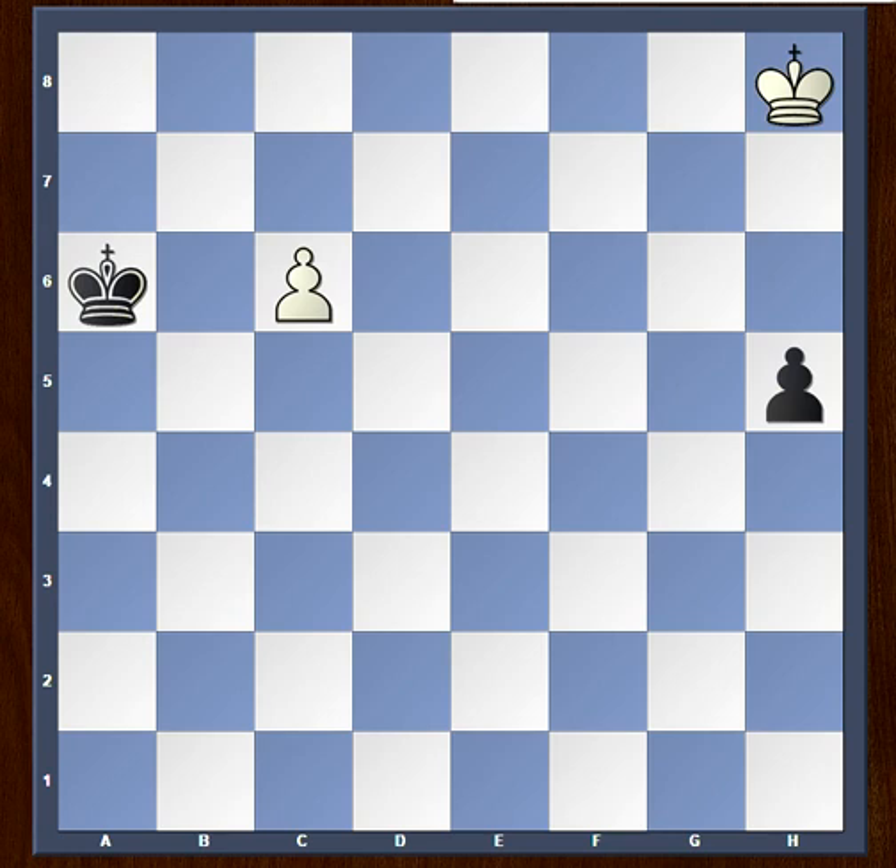Today we shall be taking a look at one of the most famous endgame studies in chess history. This endgame study was composed by the great Richard Réti and it was first published in 1921. It is white to move and draw the game. You can pause the video and try to find the solution.